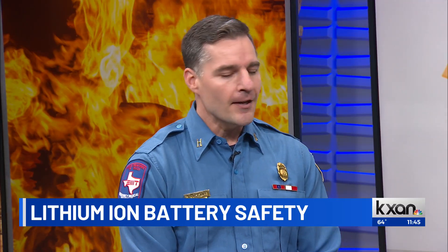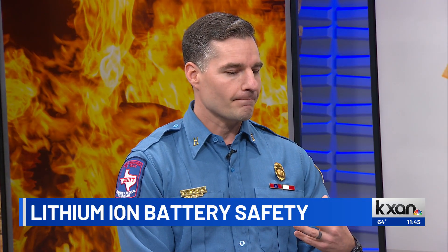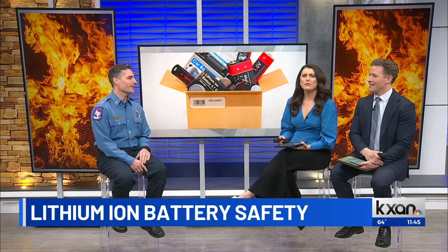The second thing would be to perform regular safety checks for damage. These batteries, when they become damaged, can really cause problems with fire and also hazardous gases and toxins. So regularly check to make sure that they're not cracked, not bulged and misshapen. Also want to check to make sure that the batteries aren't overheated and that they don't have any strange odors coming from them. All of those are signs that they're beginning to fail.